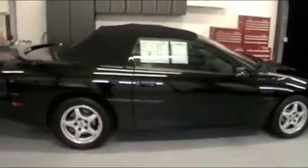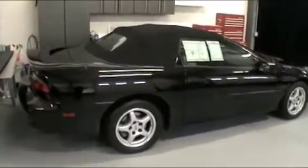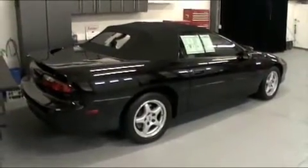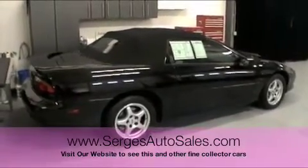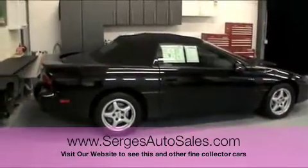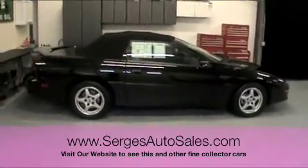This is a black with a saddle tan interior, black convertible top, six-speed car. They made just over 2,000 SS cars in 1996. Out of the 2,000, roughly 260 some were convertibles, and out of the 260, 56 of them were black. So you are looking at one of 56 produced for this year.